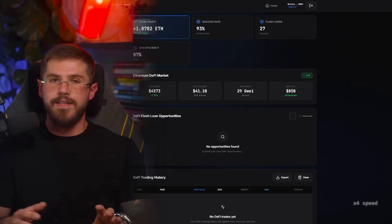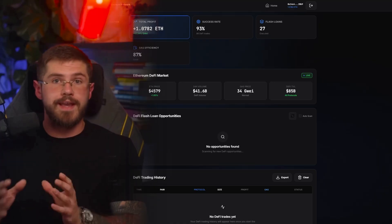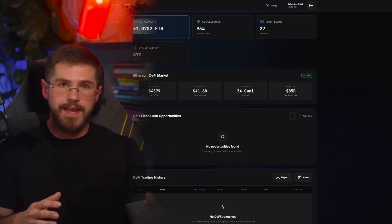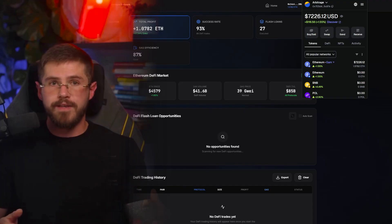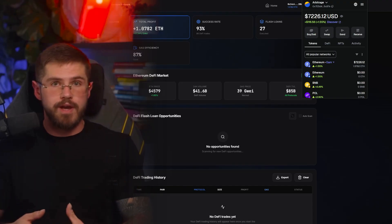The bot has finished the trade. We can see the full transaction history — everything transparent, including the hash, token pairs, gas fees, and final profit. This is exactly why people love Ethereum.